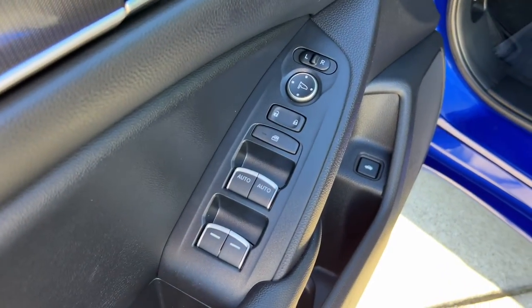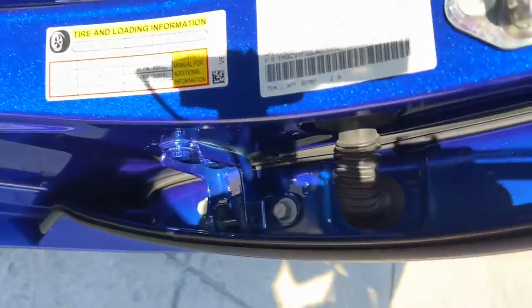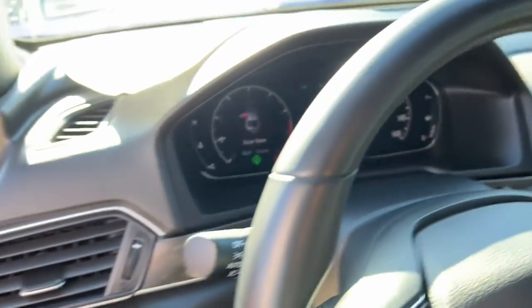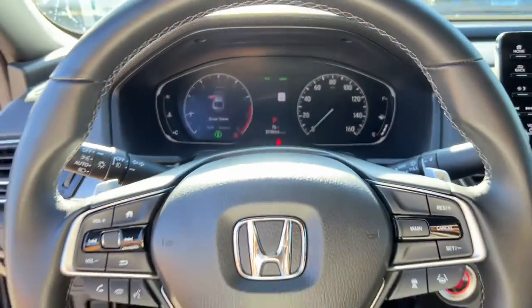The following are some of this vehicle's highlighted options: keyless entry, backup camera, lane-keeping assist, keyless start, fog lamps, adaptive cruise control, multi-zone AC, Bluetooth connection, steering wheel audio controls, power driver's seat.